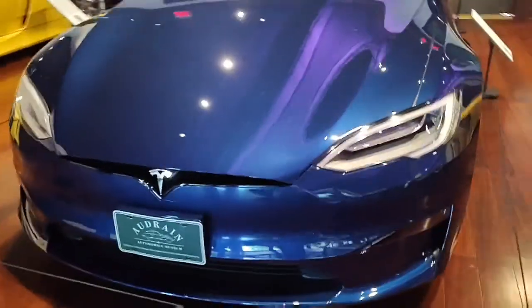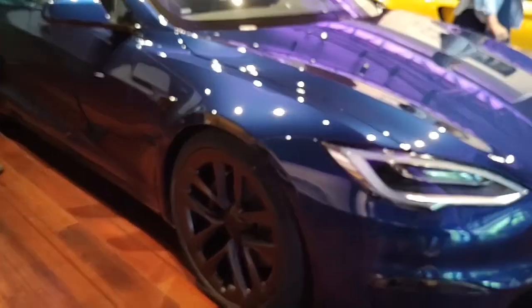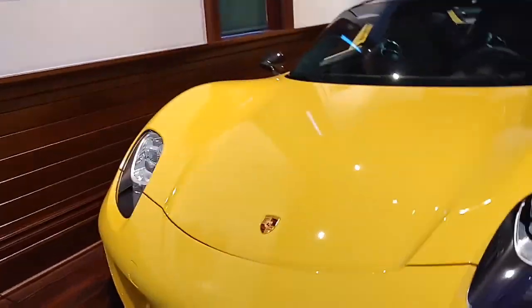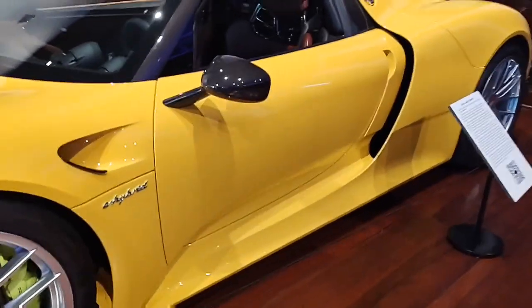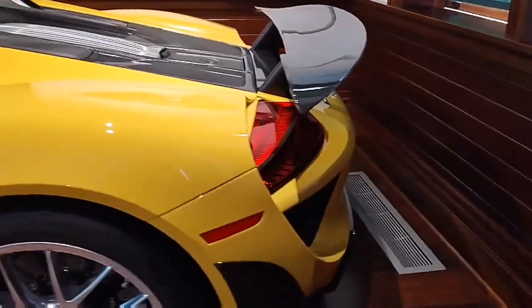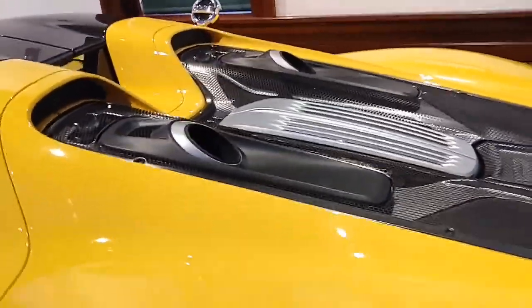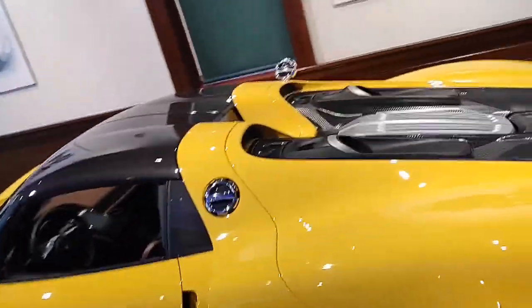Right here we got the Tesla Model S Plaid — I'm pretty sure it's like the fastest electric car in the world. That's pretty cool, even though I don't really like electric cars that much. But then right here we have a Porsche 918. This is cool — and the same yellow color as the Carrera GT back there. It's got the same interior color too. This is one of my favorite cars — I love this car.